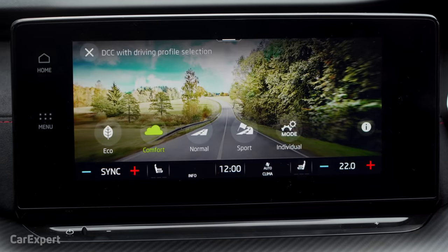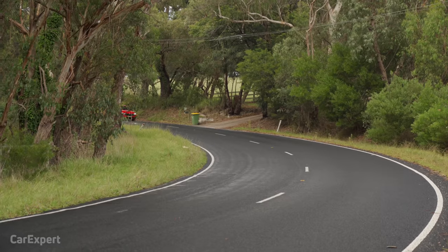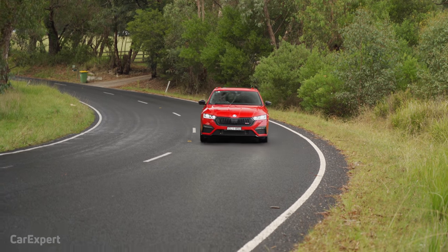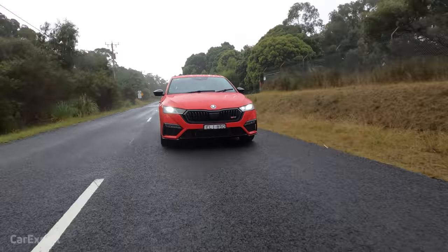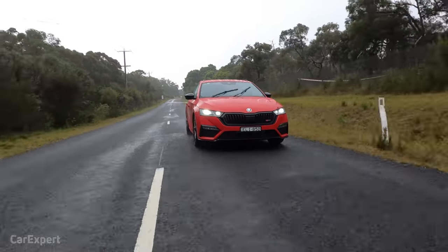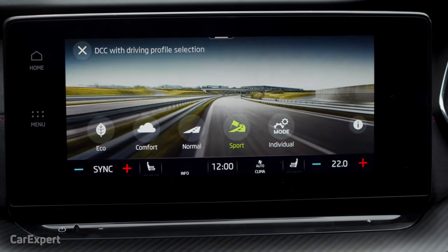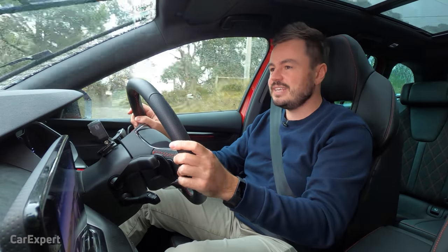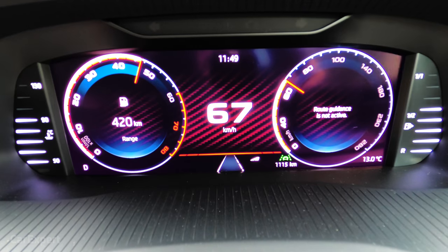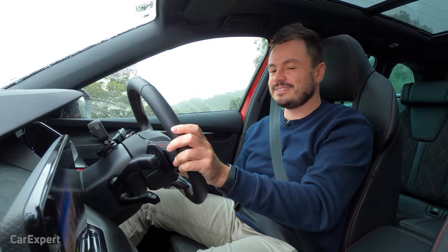Let's talk drive modes. Hitting the mode button presents you with Eco, Comfort, Normal, Sport, and Individual. Eco dulls the air conditioning and throttle response. Comfort removes that limitation and gives you a comfortable ride. This car has the optional Adaptive Damping Package, so Comfort gives the softest ride, which progressively gets harder as you move through the drive modes. One thing I'm not loving — in Sport mode and even in Normal mode, there's a lot of fake induction noise pumped into the cabin. Even under light throttle loads it's still there, and it kind of gives you a headache after a while. I just don't understand why they need to add that stuff to make the car sound louder than it actually is.